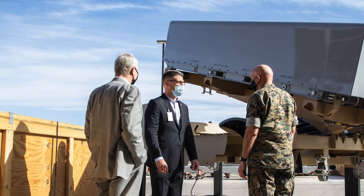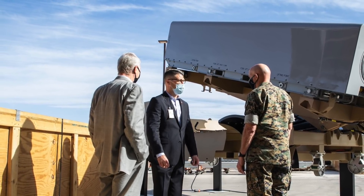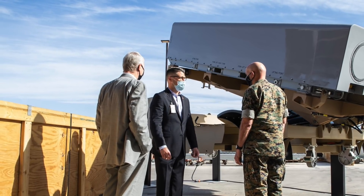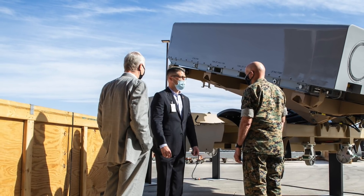In this video, Defense Updates analyzes how the U.S. Marine Corps will deploy Nemesis with Naval Strike Missile to deter adversaries.